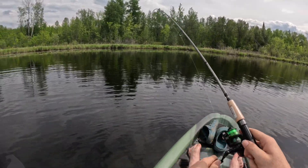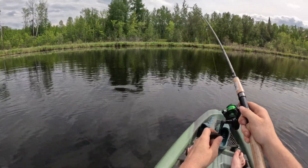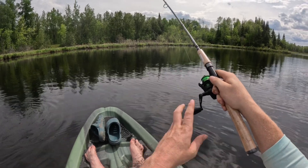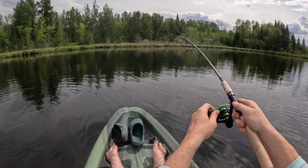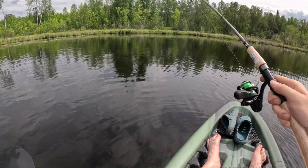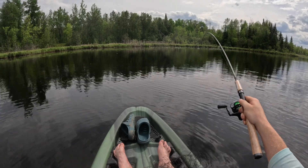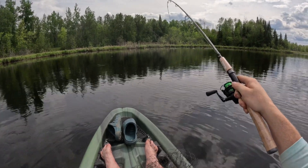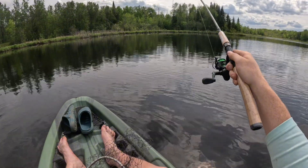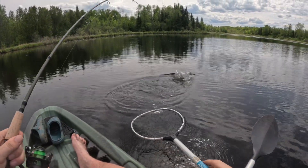Gotta just drag-fish it, guys. Sorry, I'm excited here — we've seen it jump, we know it's a nice sized one. It's a really nice sized one. We only got three pound test. That's why I'm always telling everybody these marabou hair jigs are king. There he is, we've seen him!